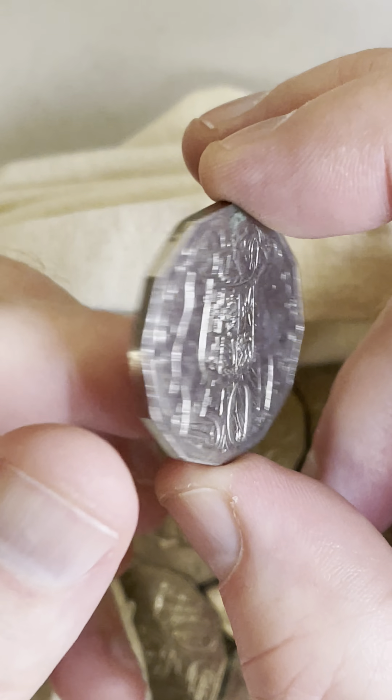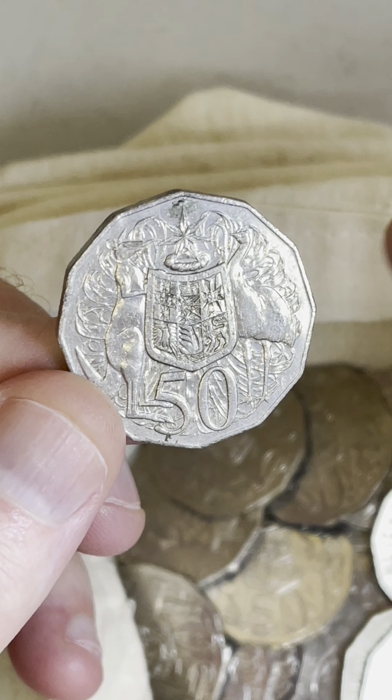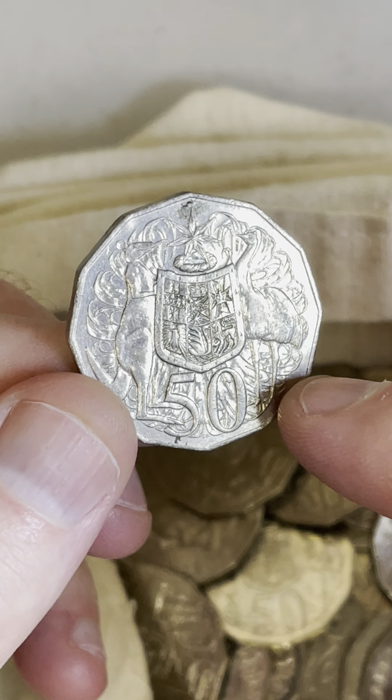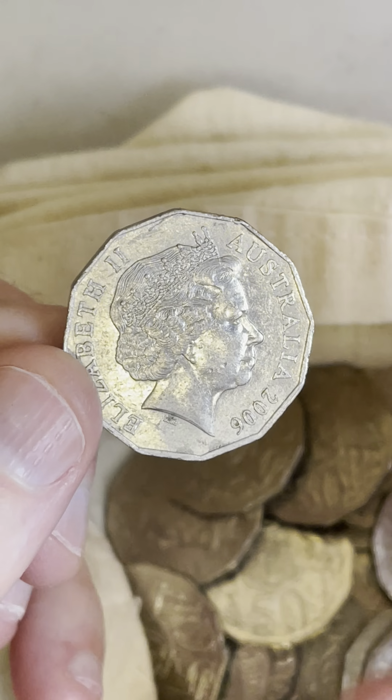The last one here, a 2006 coin, but this is the coat of arms design I was talking about. If you can find that on both sides of the coin — very rare — but $4,100 one of those sold for. So definitely flip your coins, because that is a lot of money.